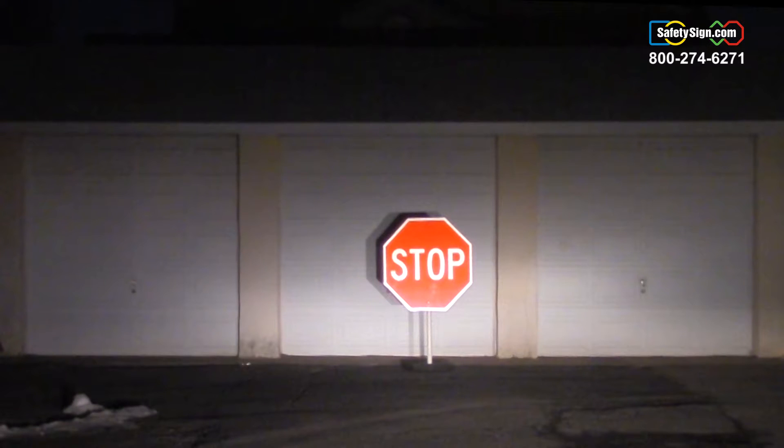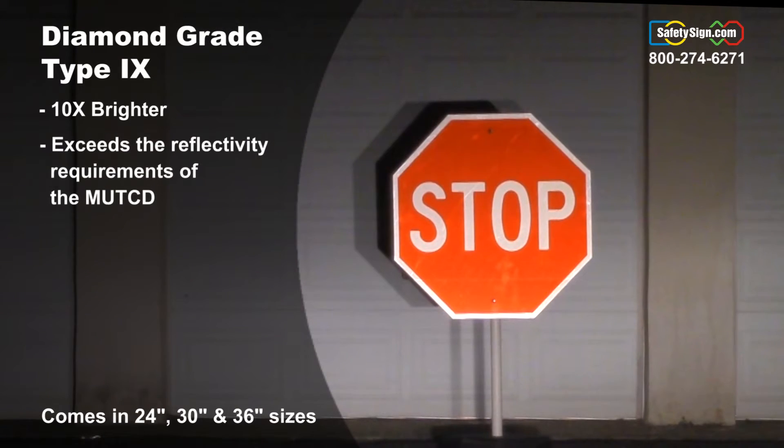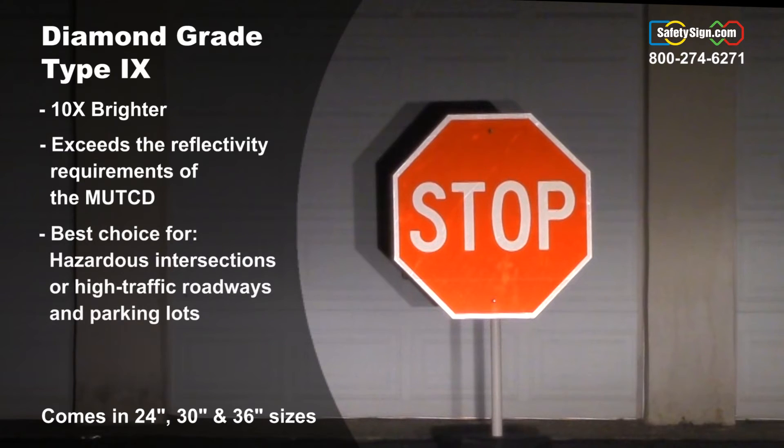This is our diamond grade reflective stop sign and as you can see it's even more reflective than our high intensity prismatic. In fact, this is 10 times more reflective than engineering grade. This material also exceeds the requirements of the MUTCD for stop signs and is the best choice for hazardous intersections and high traffic roadways and parking lots. It has a maximum visibility range of 1500 feet.